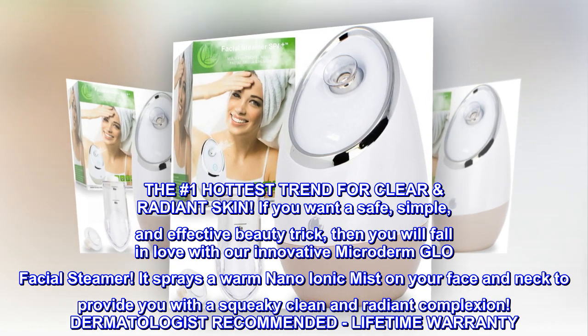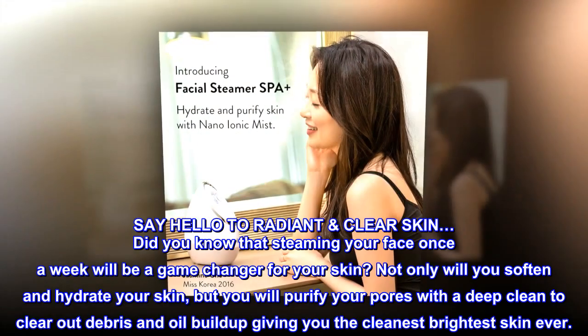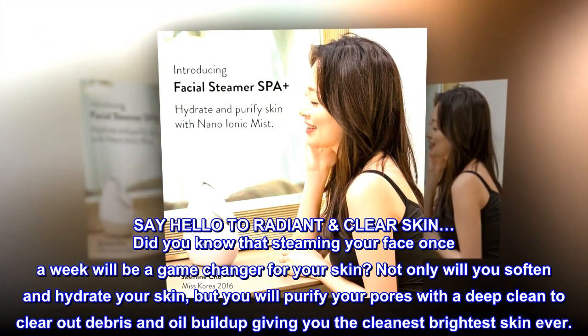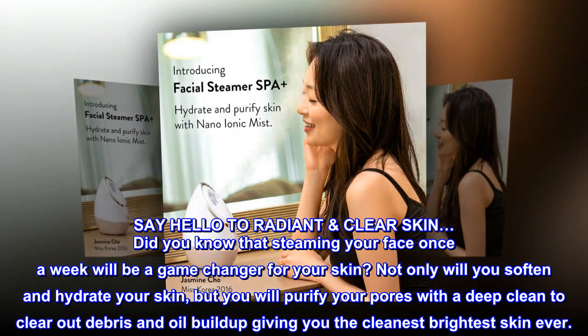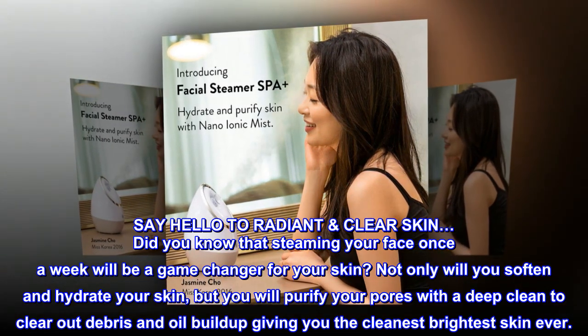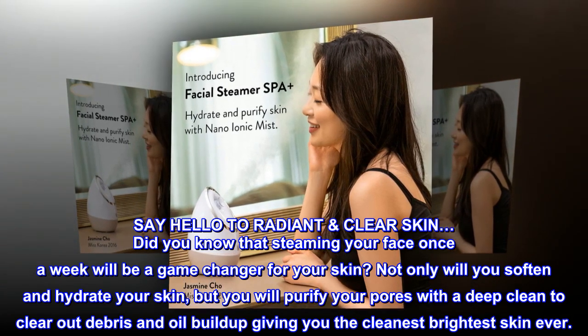Dermatologist recommended, lifetime warranty. Say hello to radiant clear skin! Did you know that steaming your face once a week will be a game-changer for your skin? Not only will you soften and hydrate your skin, but you will purify your pores with a deep clean to clear out debris and oil buildup, giving you the cleanest, brightest skin ever.